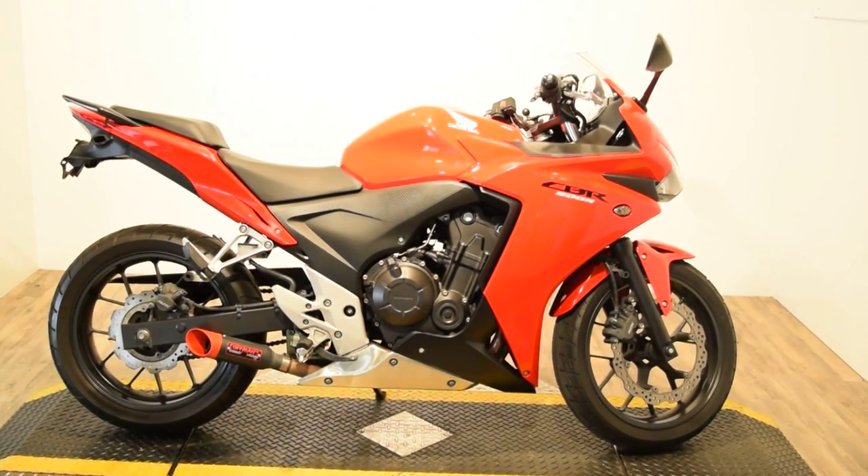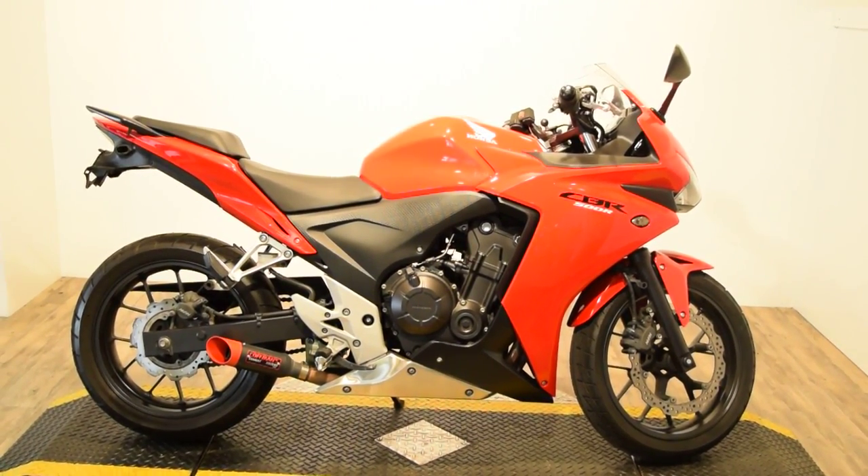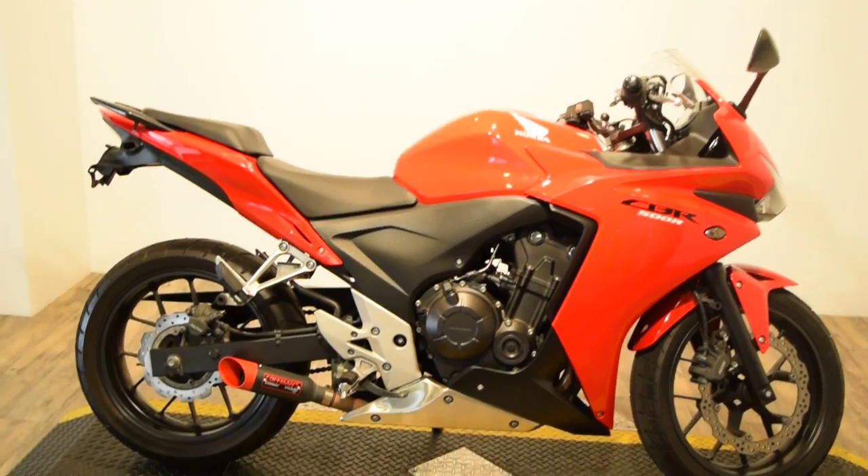Monster Power Sports is offering this 2013 Honda CBR500R. This bike has a few extras on it — it's got a Kauffman slip-on muffler.